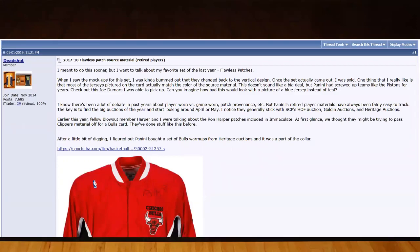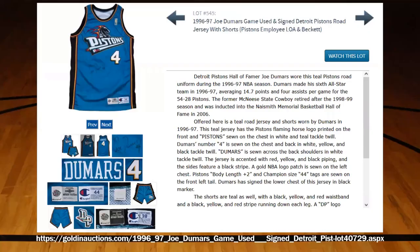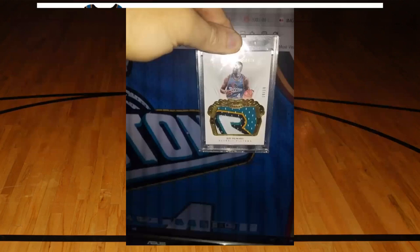I decided to go on the Blowout forums because there were a lot of cards from that 2017-2018 Flawless set that I identified as having been purchased from Golden Auctions. You see this Ron Harper warm-up here was from Heritage, but later in the thread I talked about the ones from Golden Auctions. There were two Joe Dumars jerseys in that auction: the first was from 96-97 and came with a pair of shorts, the second was from 1998. As it turned out, from all the materials I've seen used, Panini only purchased the one on the left - that 96-97 game worn jersey.